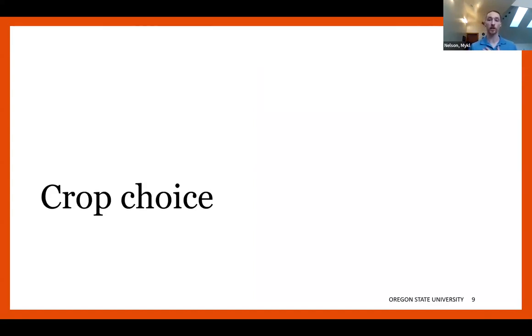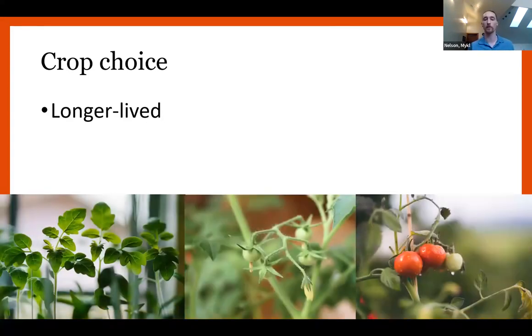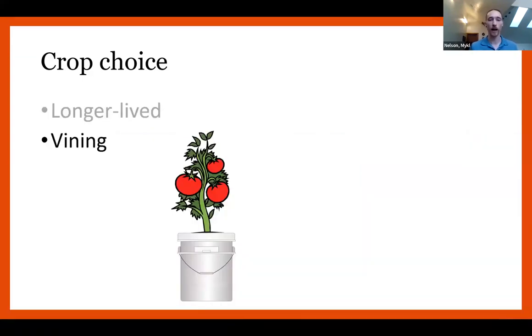Moving on to crop choice — for matching crops to these buckets, to make the most of this system versus some other version, we want to pick a longer-lived crop. We're using individual buckets per plant, so we want something with a long lifespan that we can grow for a while and keep in one space. That labor of individual assembly and maintenance of each one plant per bucket is more suited to these longer-lived crops that can stay producing for a while, rather than crops turning over maybe once a month like lettuce.